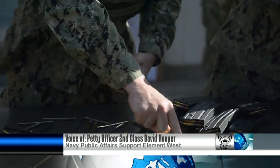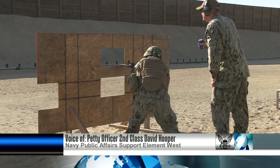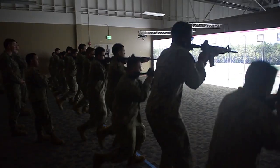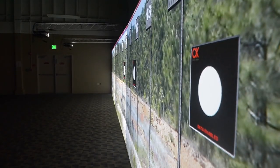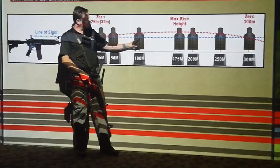Before heading to a live range, sailors from Navy Mobile Construction Battalion 5 must first qualify here — a highly realistic synthetic trainer. It's basically a synthetic live range.